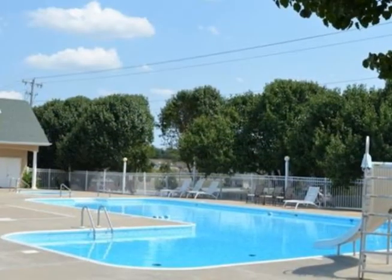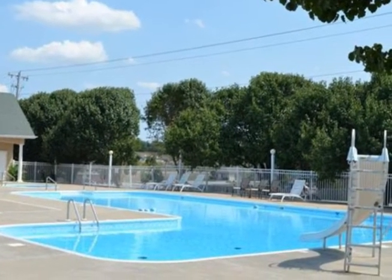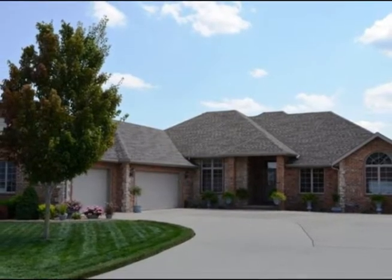In back is a covered deck which overlooks green space and landscaped land. This home shows like new — come see it in person.